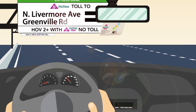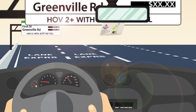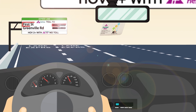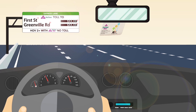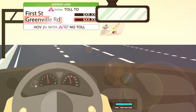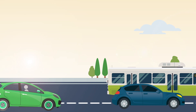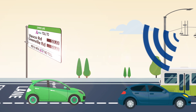Then, check the overhead electronic signs to see the current toll for solo drivers to use the Express Lanes. The top rate displayed is the current toll to use just the next section of the Express Lane. The bottom rate is the current toll from your location to the end of the Express Lane. As a solo driver, your Fast Track account will get charged automatically by overhead toll tag readers once you enter the Express Lanes.